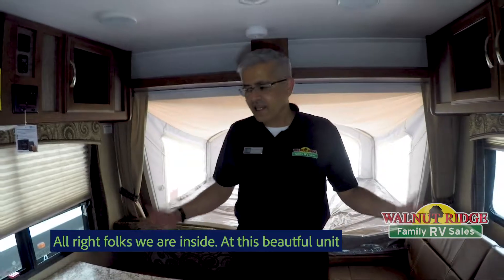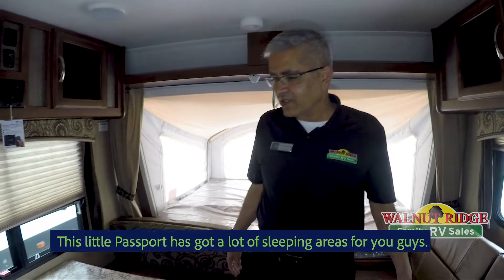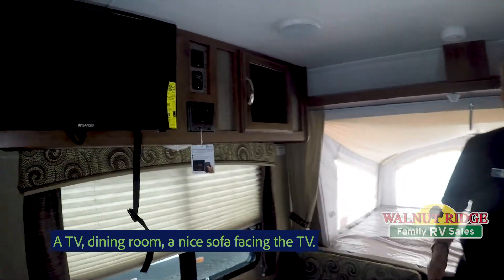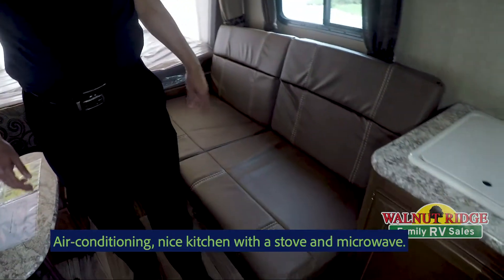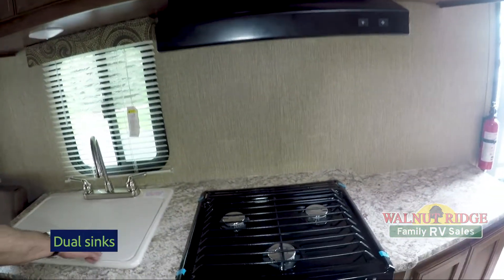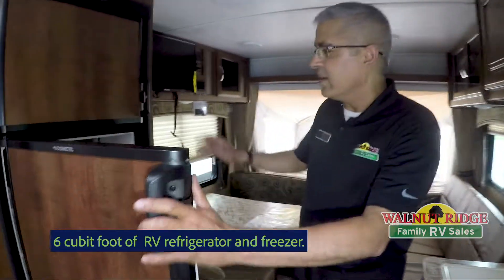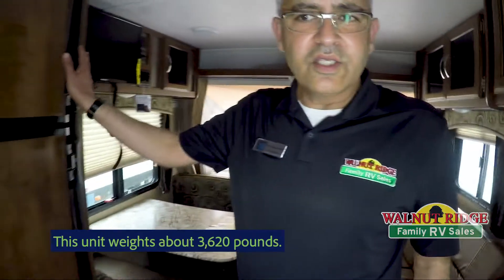Alright folks, we're inside this beautiful unit. This little Passport has got a lot of sleeping areas — you can comfortably sleep six people. As you can see, it comes with the TV, dining room, nice sofa facing the TV, big beds, windows that can open all around, air conditioning, and a nice kitchen with the stove, microwave, dual sink, and a six cubic foot RV refrigerator and freezer. Just a gorgeous little unit.